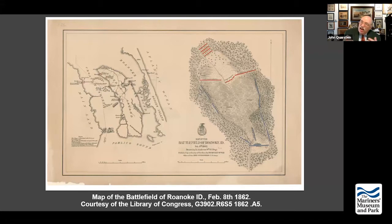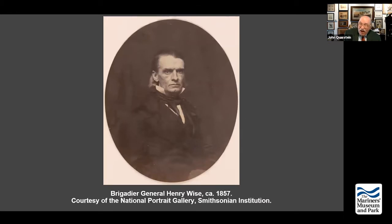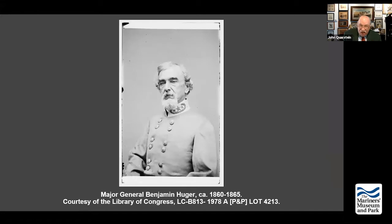After Hill starts that earthwork, he's sent back to Virginia, and his district is divided in two — which is terrible. The Southern District, around Pamlico Sound, is placed under the command of Lawrence O'Brien Branch, who is a politician with no military service prior to the war. And then Henry Alexander Wise is placed in command of the northern part. The trouble is Branch reports to Gatlin, and Wise has to report to General Benjamin Huger, commander of the Department of Norfolk. This divided command structure is not going to work well.